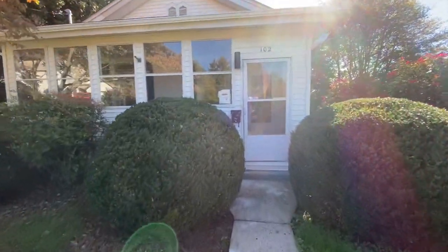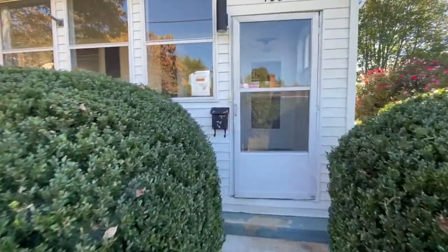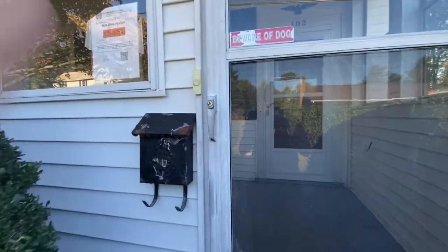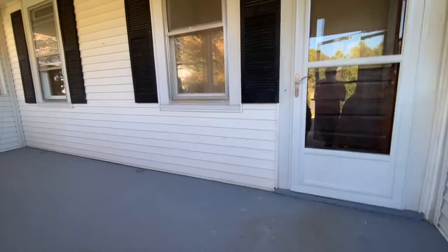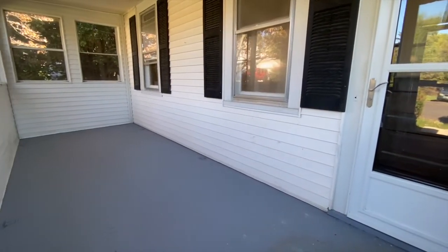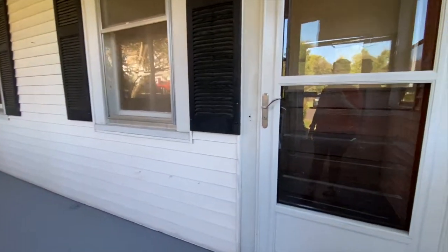Welcome to 102 Glazier Street located in Culpeper, Virginia, listed by MacDoc Property Management. This is a two-bedroom, two-bathroom home with a basement. Let's take a look inside.